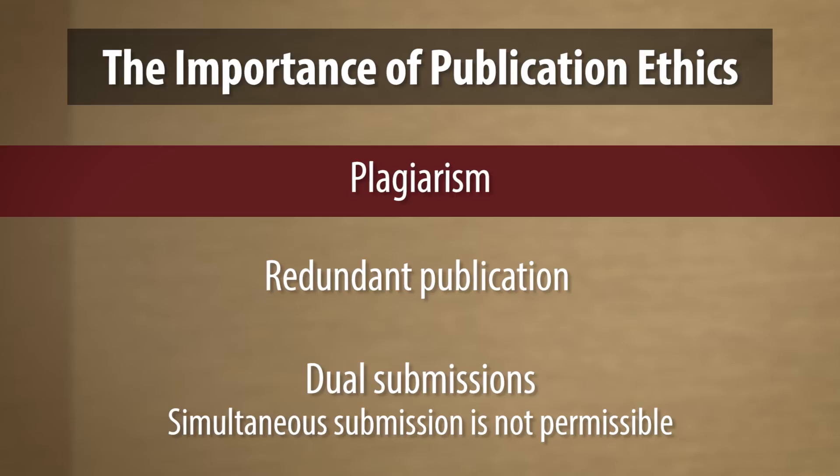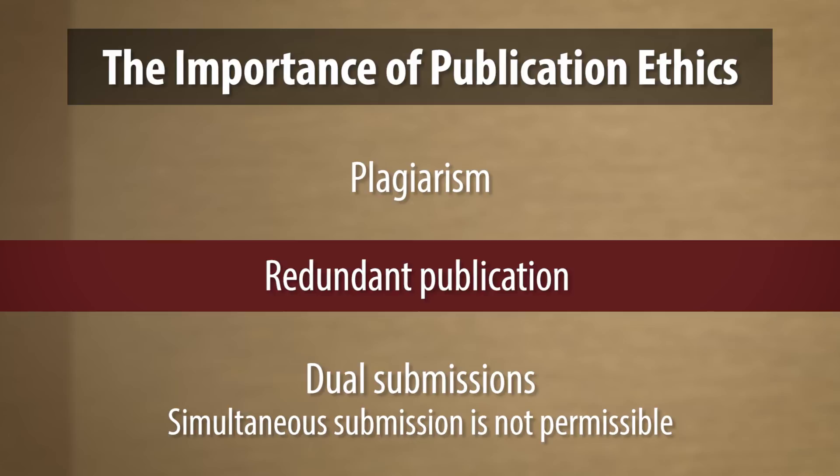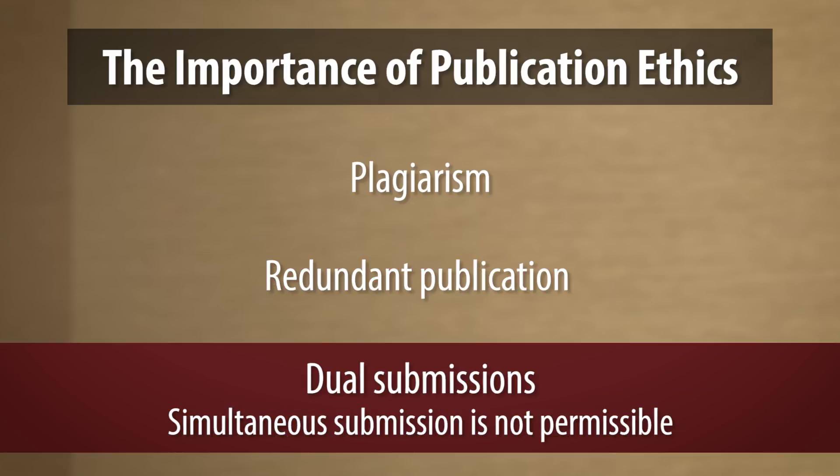Another component of medical publishing that we really encourage you to be an active participant in and continue to educate yourselves on, as we do ourselves, is the importance of publication ethics. And this ranges from plagiarism, redundant publication, and dual submissions. When you submit a manuscript to ASJ, you check a box that says, 'I testify this article hasn't been submitted anywhere else.' And we take that very seriously. We follow and subscribe very closely to WAME and the COPE Committee on Publication Ethics guidelines.